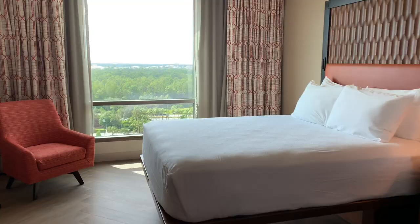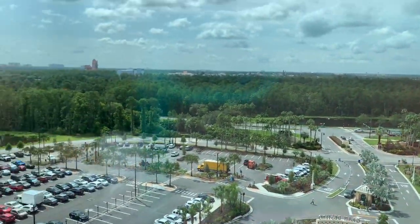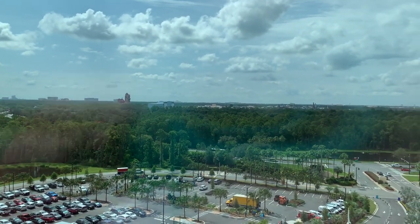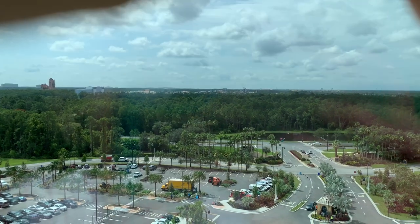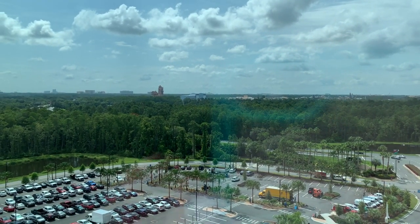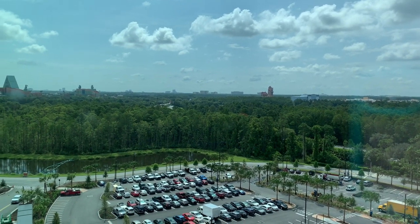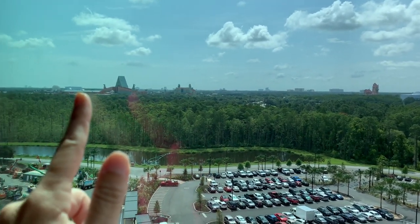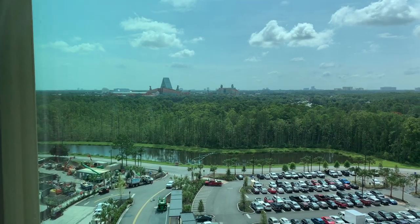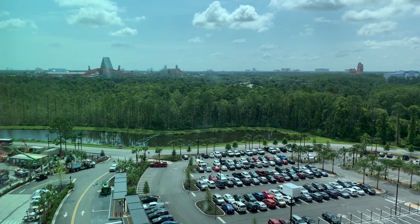Now for the view — this overlooks the parking lot, which doesn't sound exciting until you look in the distance and right there is Tower of Terror at Disney's Hollywood Studios. I can also see Star Wars Land, Galaxy's Edge. If the Studios have fireworks, you're going to have amazing views. You can also see Swan and Dolphin, and then there's Spaceship Earth at Epcot — so I would see Illuminations as well. This is room 9255 on the 12th floor.